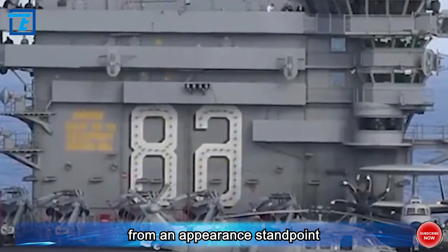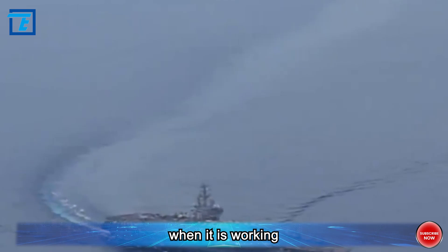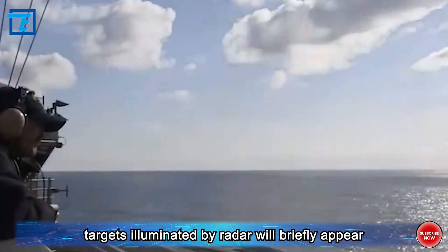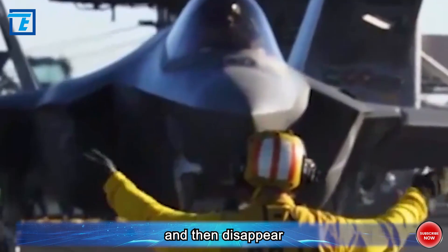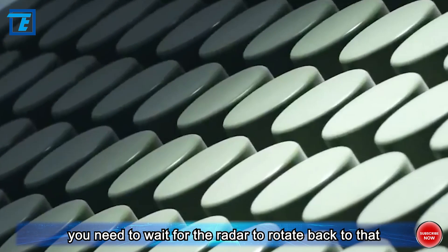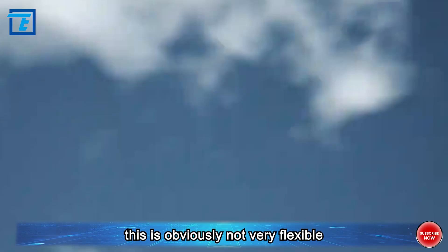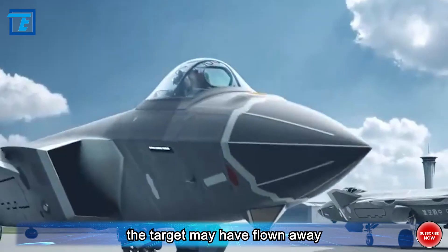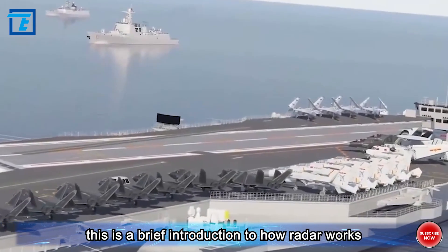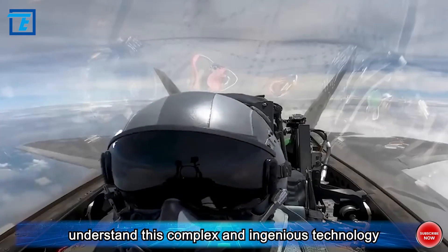From an appearance standpoint, traditional radar is somewhat similar to a satellite TV receiver. When it is working, the display screen rotates, indicating the area illuminated by the radar. Targets illuminated by radar will briefly appear and then disappear. If you want to know where the target has gone, you need to wait for the radar to rotate back to that direction after a few seconds to illuminate it again. This is obviously not very flexible, because by the time you scan the area again, the target may have flown away, causing an embarrassing delay.